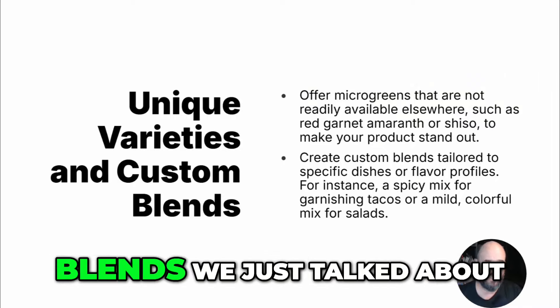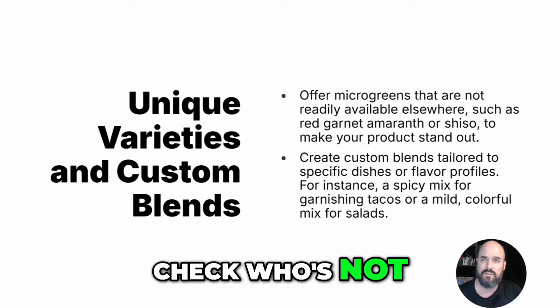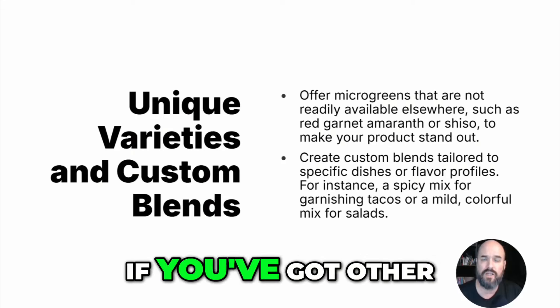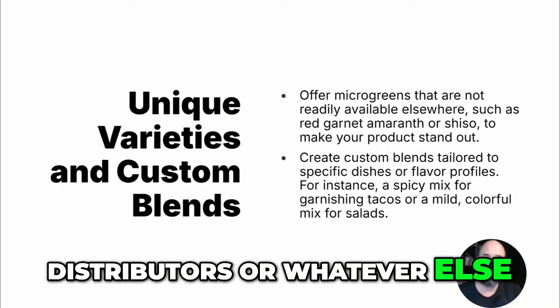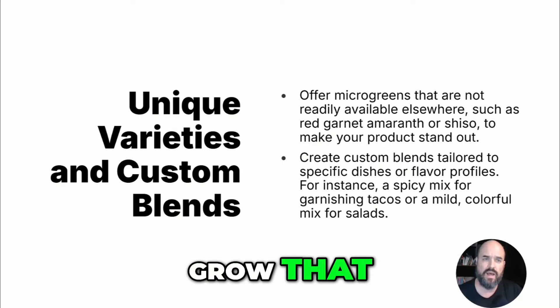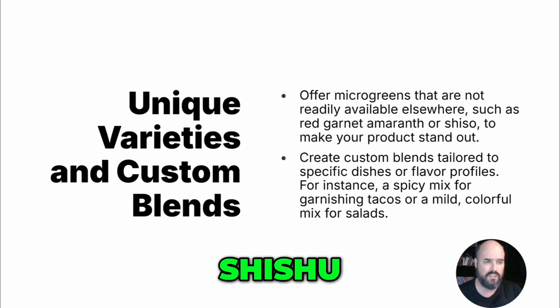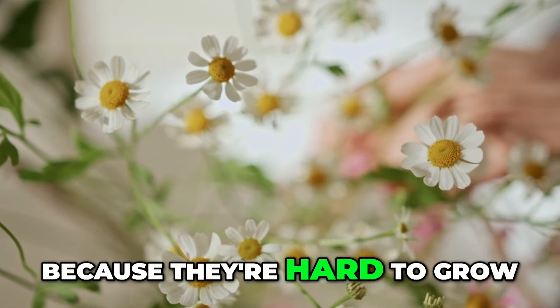Unique offerings and custom blends — offer microgreens that are not readily available anywhere else. Check what others are not growing in your area. If you've got other microgreen growers or big distributors, find out what they're not growing, learn that, and grow that. Like Red Garnet Amaranth — amaranth is amazing. Shiso too. These products stand out because not a lot of people grow them since they're hard to grow.